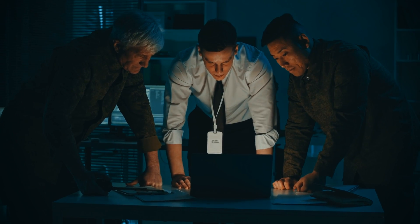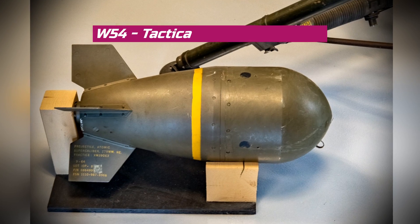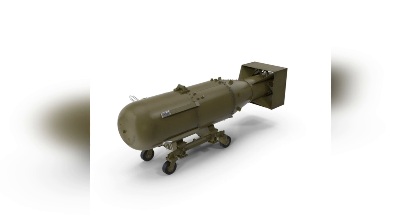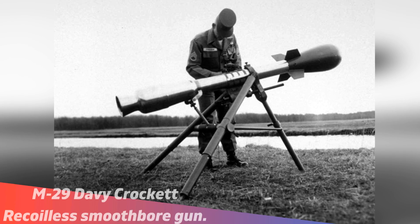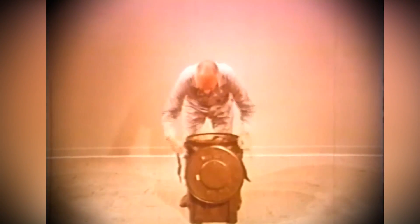Over time, military strategists began to explore the use of nuclear weapons for non-strategic or tactical purposes. So the US Army, in the 1950s, created the W-54 nuclear warhead. The W-54 has a yield of only 1 kiloton, which is 15 times less powerful than the Little Boy, the bomb dropped in Hiroshima. The W-54 was to be fired from the M-29 Davy Crockett recoilless smoothbore gun. By the end of the 1950s, the US developed the MK-54 SADM, which was the first suitcase or backpack nuclear bomb.